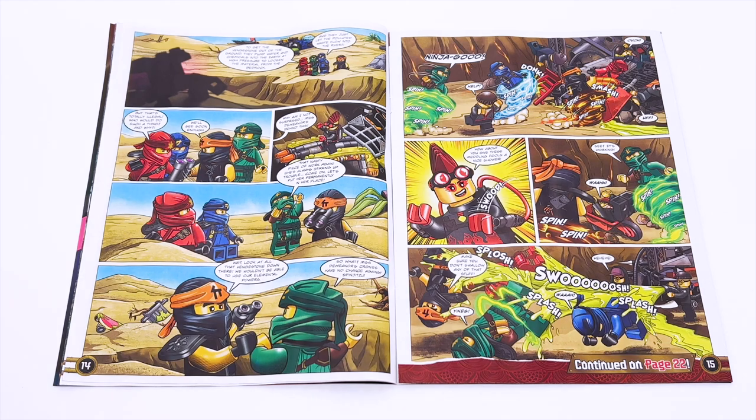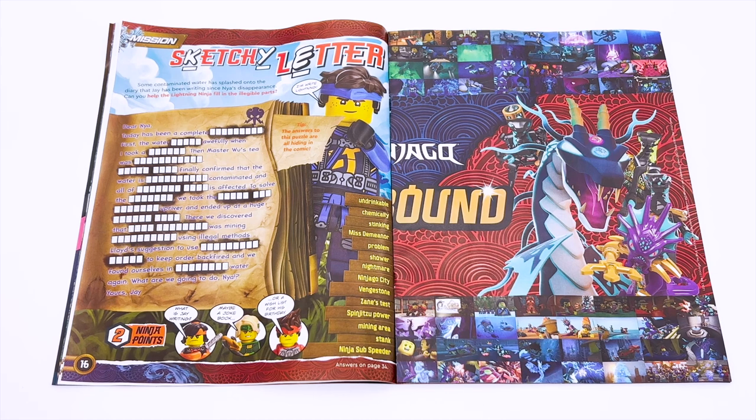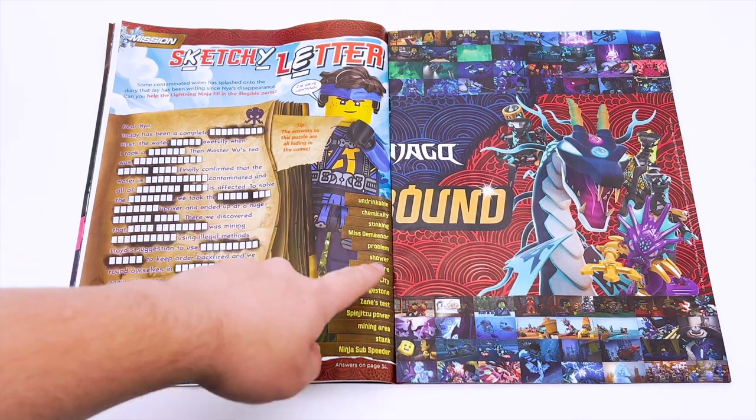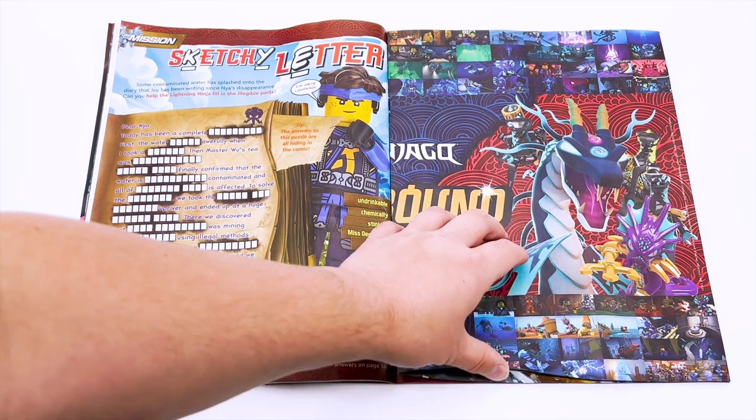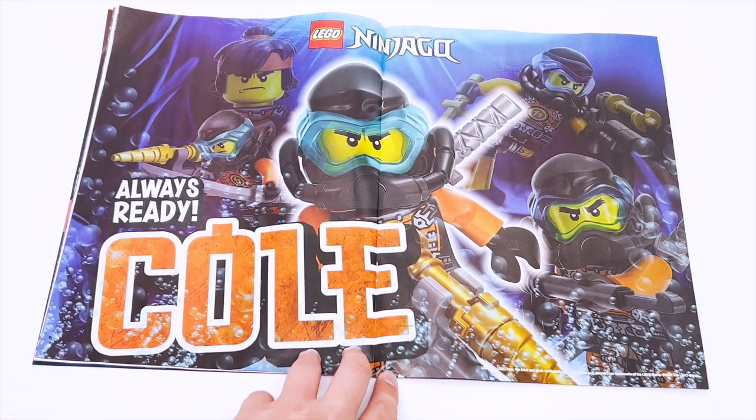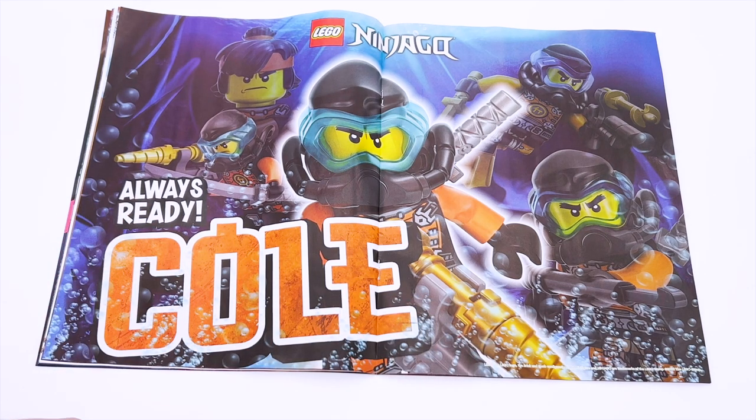You can see they hop down and fight the misdemeanor, trying to stop the Benchtone from being mined. Now we have a break in the comic with a sketchy letter — it's a fill-in-the-missing-words activity where all the words are on the side, about the comic you just read. That's fun. And then we have the posters in the middle. First we have a giant Coal poster. I think this is a decent poster.